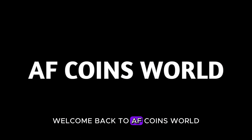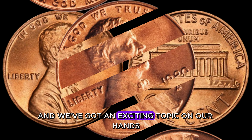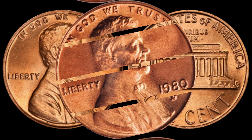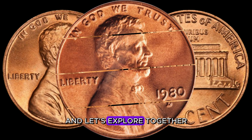Hey, YouTube fam! Welcome back to AF Coins World. Today we're diving into the world of coin collecting, and we've got an exciting topic on our hands: the 1980 D-Lincoln penny. You might be sitting on a gold mine without even realizing it. So grab your magnifying glass and let's explore together.